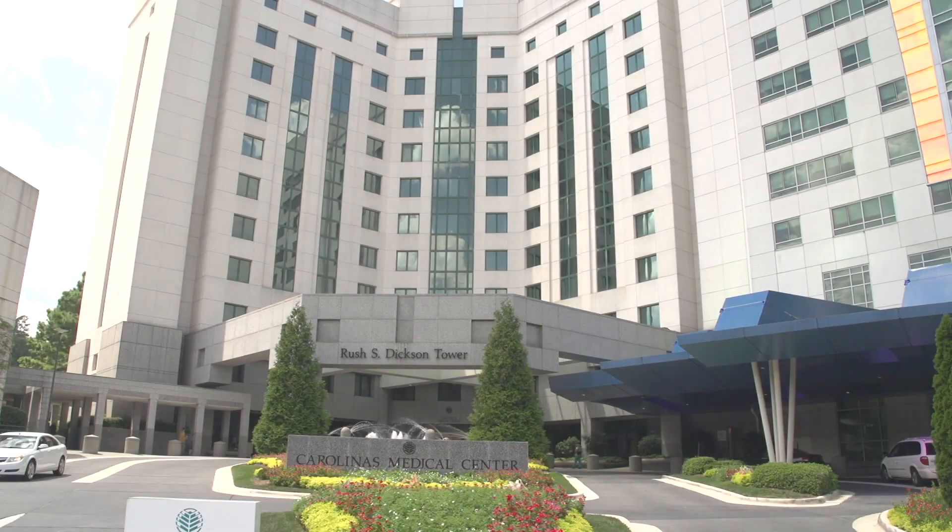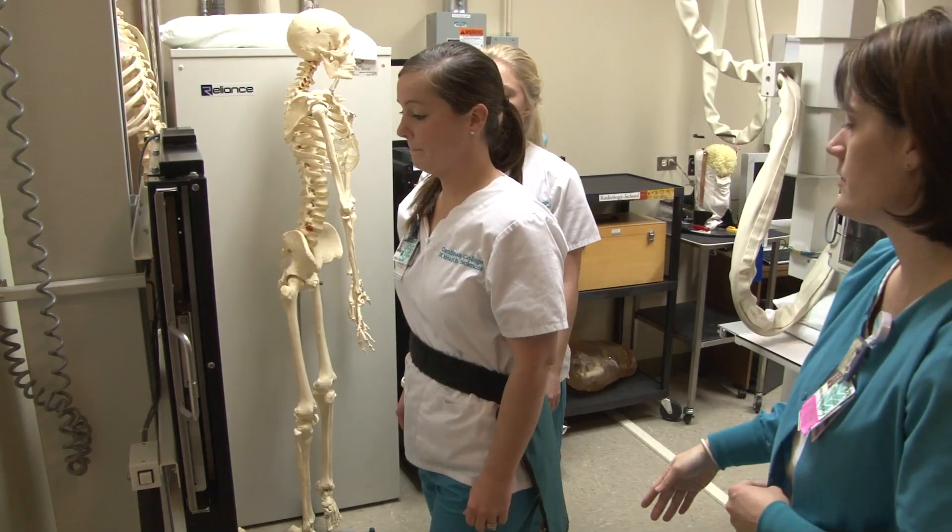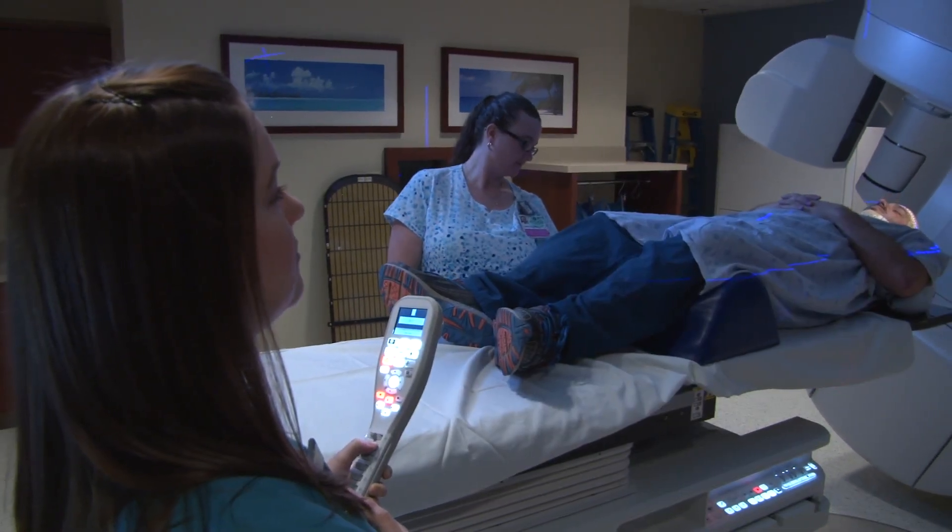Well-qualified faculty, leading-edge simulation technologies, and the affiliation with Carolina's Medical Center all contribute to the way the college prepares graduates to offer exceptional patient care.